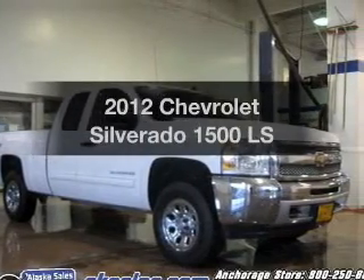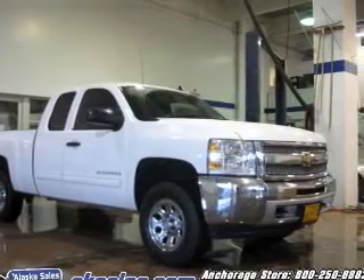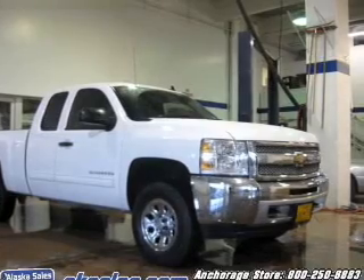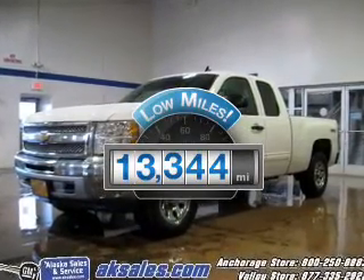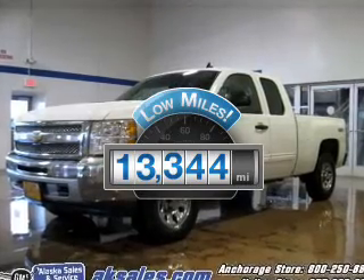Introducing the 2012 Chevrolet Silverado 1500. If you're looking for an automobile with great attributes, look no further. Low mileage is an important factor in your purchase, and this vehicle delivers a low odometer reading.